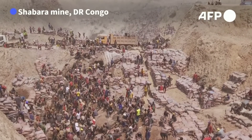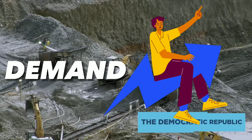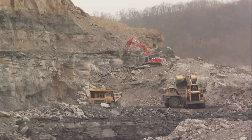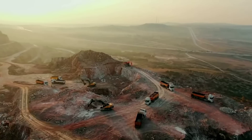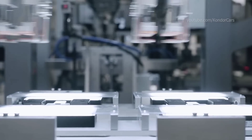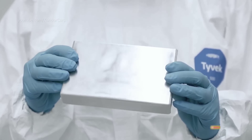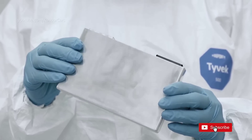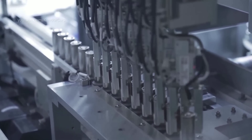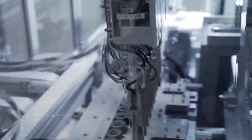with poor human rights records and high carbon footprints. As the demand for electric vehicles grows, so does the demand for these materials, which could lead to supply shortages, price spikes, and geopolitical conflicts. But what if there was a better way — a way to make batteries that are cheaper, safer, and more sustainable than lithium-ion, using abundant and low-cost materials that can be sourced locally and recycled easily?